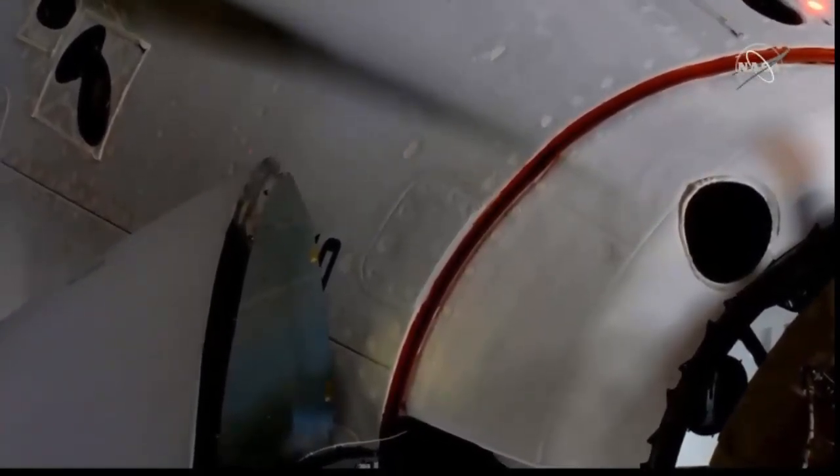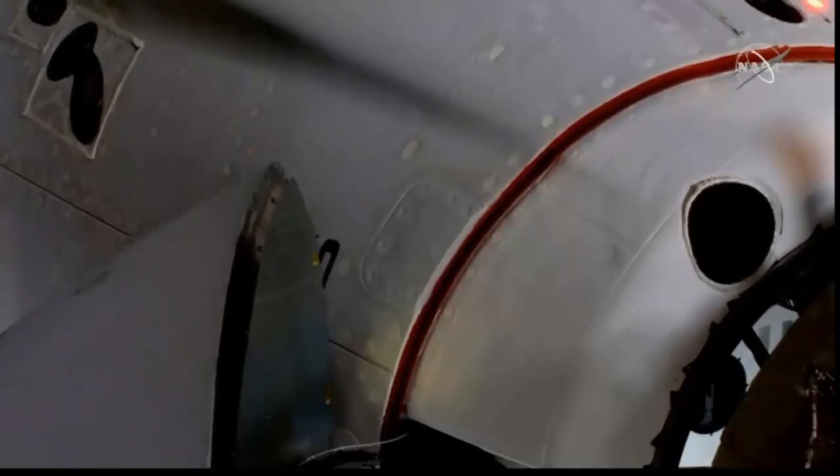We have docking, coming at 7:16 AM Pacific time, with the station and Dragon flying 262 statute miles right over the border between northern China and Mongolia. You saw a little bit of motion there from Dragon — that was the relative motion that the soft capture system is damping out.